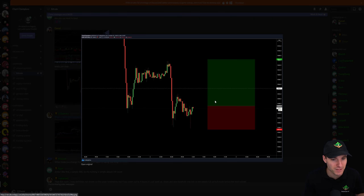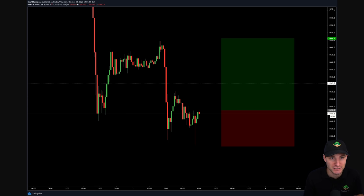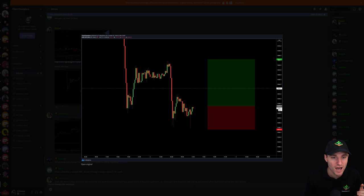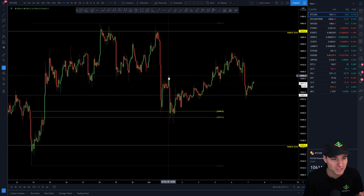As you'll know from yesterday's update, I had taken that long position, shared with the group the entry, the target, and the stop loss — which was obviously the entry off of $10,470. That was the long trade I was in under the perspective that we had the butterfly harmonic going on, which is a high, low, high, low, giving you then your next high to the upside.